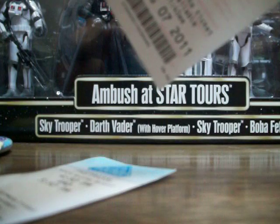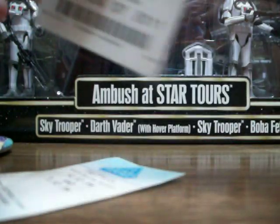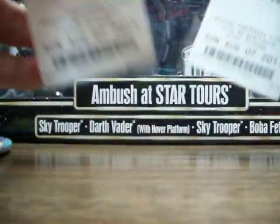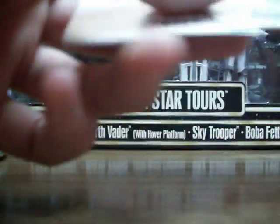I actually went on Star Tours three times, and it's really fun. I recommend it if you guys ever get the chance to go to Disneyland or Disney World. It's pretty fun — every time you ride it you go to a different place. I rode it three times and every single time was different, with slight changes and everything.